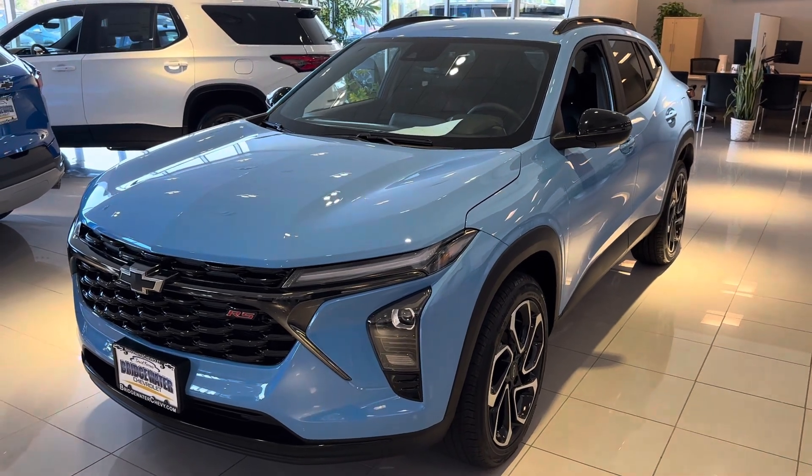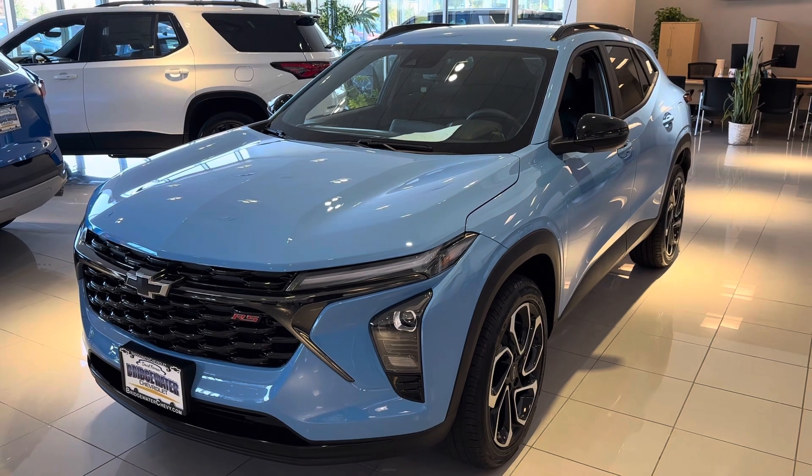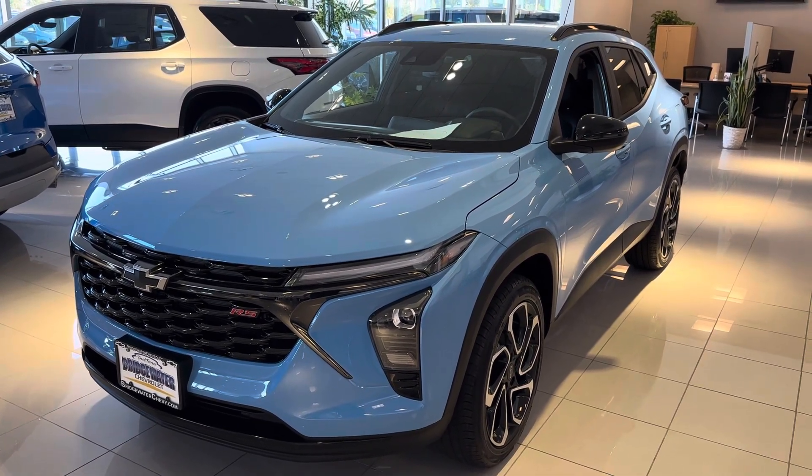This one happens to be an RS. Good timing — we just got a couple truckloads in. We haven't had any here on the lot for a while, but we have a great selection of them right now. Love to have you come in and take a look.